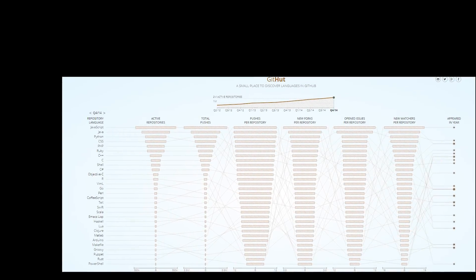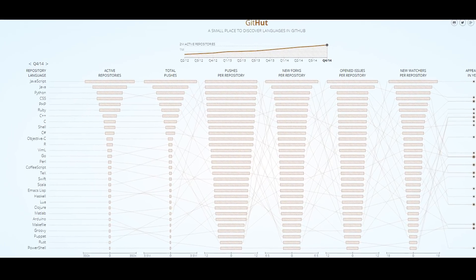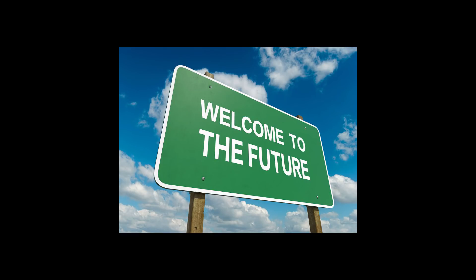Now these languages are not on top of any kind of list, they're not on top of GitHub's most popular programming languages, they're not on top of any other lists. These are my personal own choices, and I'm really looking future forward. So if you're watching this in 2018 or the end of 2017, you can really see that these are languages that are emerging, programming languages that are becoming more and more popular every day.